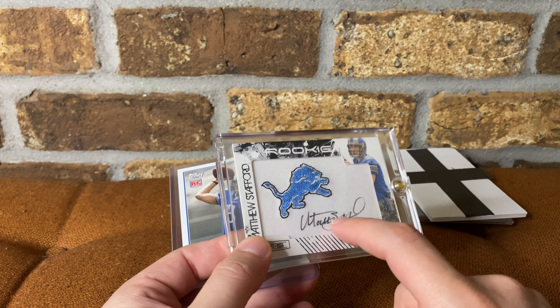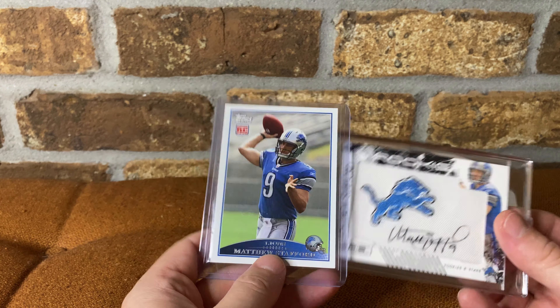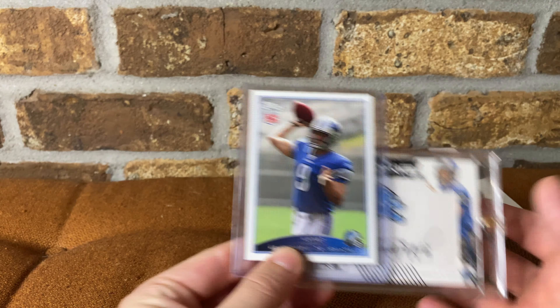This is actually my first like nice auto — especially it's my first on-card. But yeah, really happy — my guy.